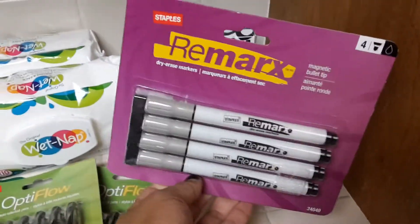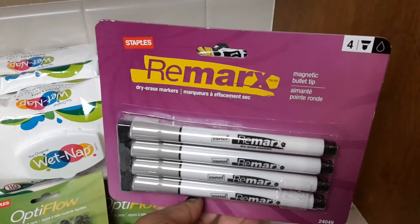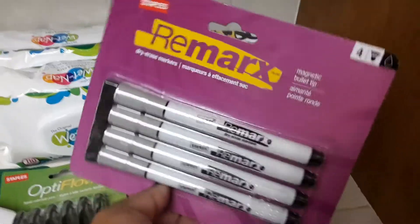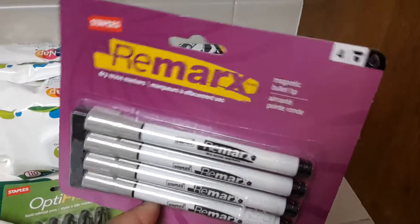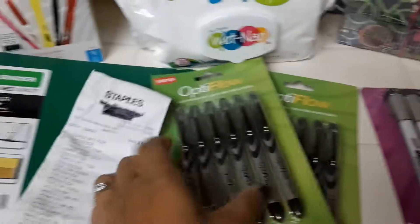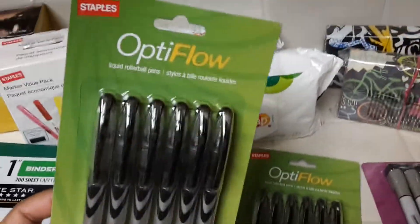I picked up these Staples brand dry erase markers — it's a four pack and it's magnetic so you can stick it on your refrigerator. This was going for 50 cents.